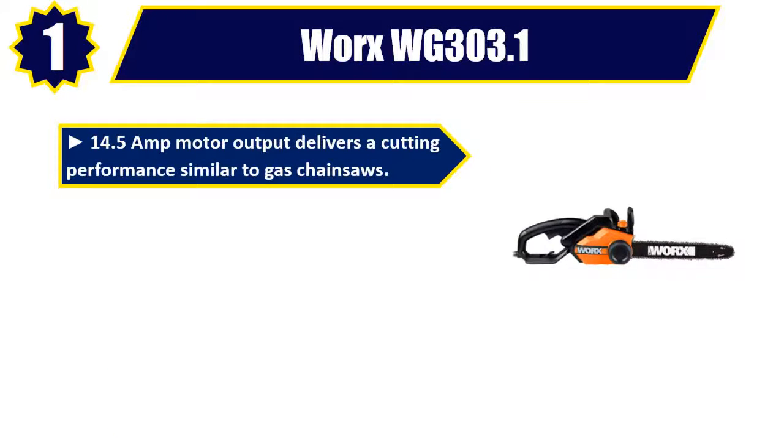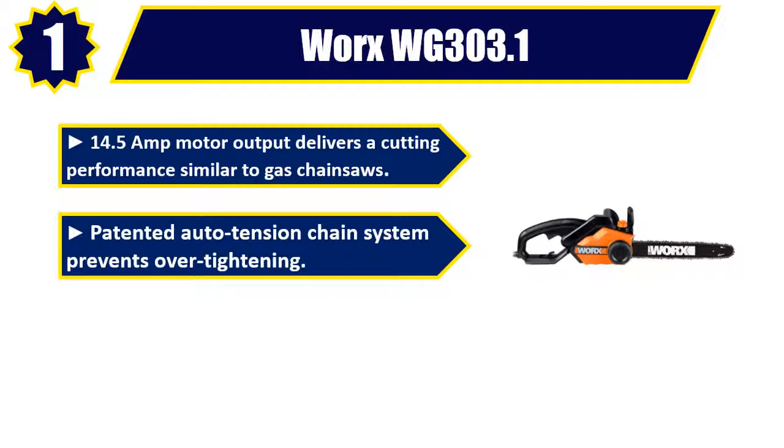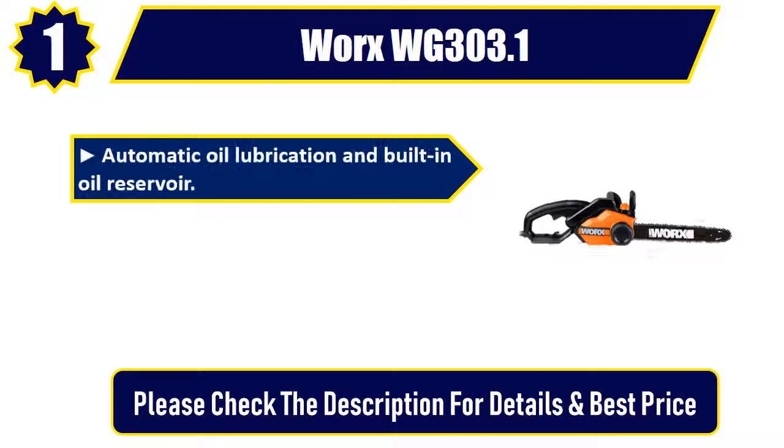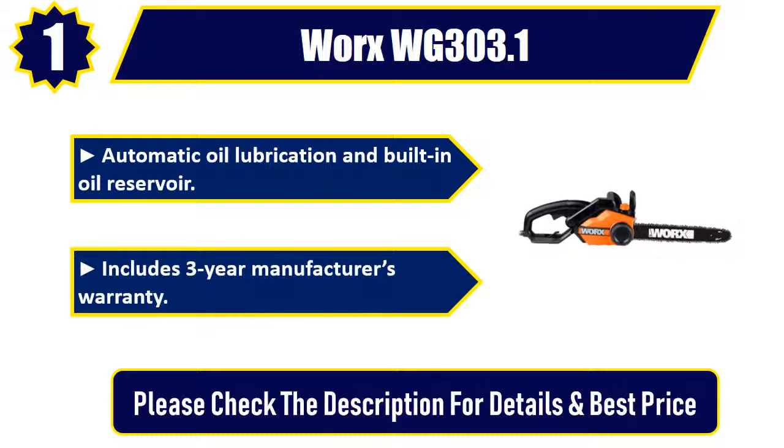Number 1: Worx WG303.1. 14.5 Amp motor output delivers cutting performance similar to gas chainsaws. Patented auto tension chain system prevents over-tightening. Low kickback bar and built-in chain brake for added safety. Automatic oil lubrication and built-in oil reservoir. Includes 3-year manufacturer's warranty. Please check the description for details and best price.